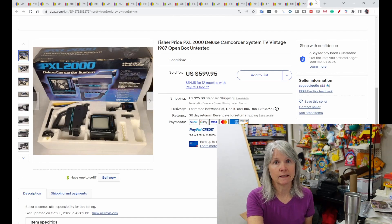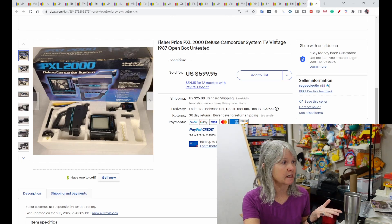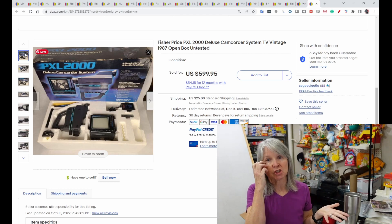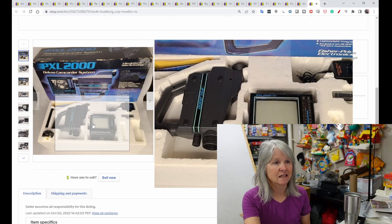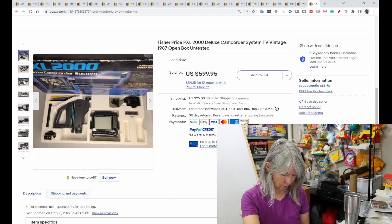This surprised me — it sold for $495. This is the Fisher Price PXL 2000 camcorder. I wasn't going to show it, but the picture says 'the first video camera recorder and playback system designed especially for kids.' There were others where it was just the camera — I think that sold for around $100 — but this one had a little TV, all the cables, and of course the original box. I'd never heard of this before, so it's now on my radar.